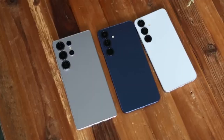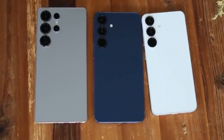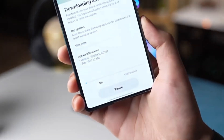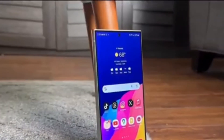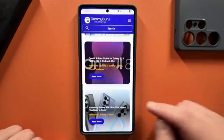Launching the beta in late November aligns perfectly with the expected stable rollout early next year. This will coincide with the global launch of the Galaxy S26 series, allowing users to experience the new software soon after the devices are released. Early beta access also gives Samsung the chance to address potential bugs and optimize the user experience ahead of the official launch.